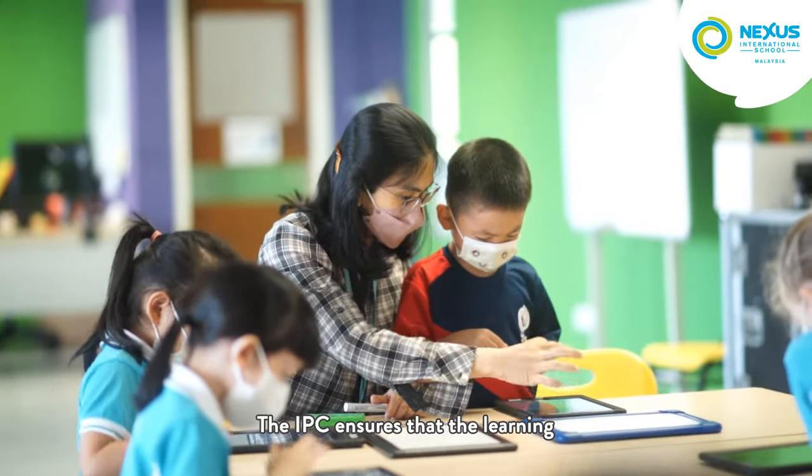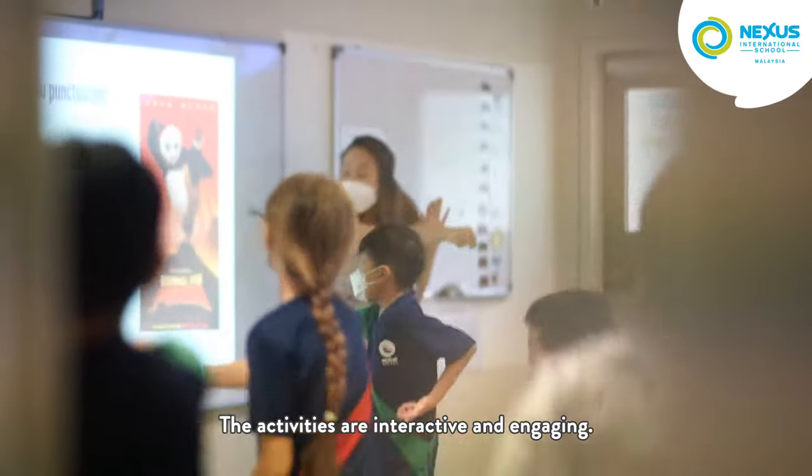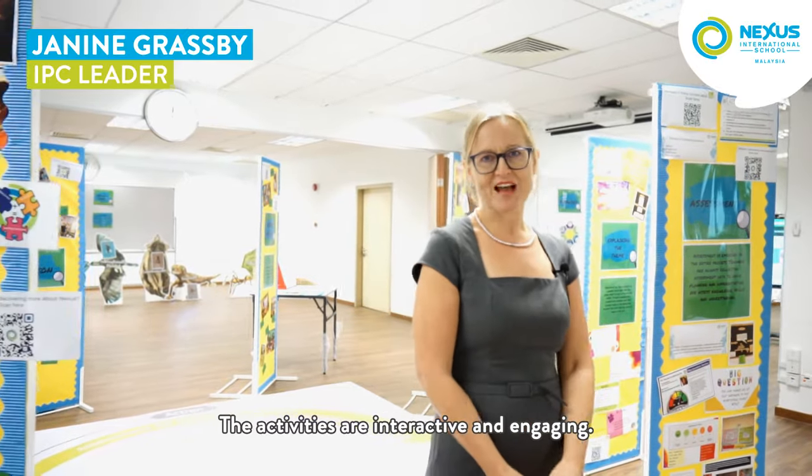The IPC ensures that the learning is rigorous but also fun. The activities are interactive and engaging.